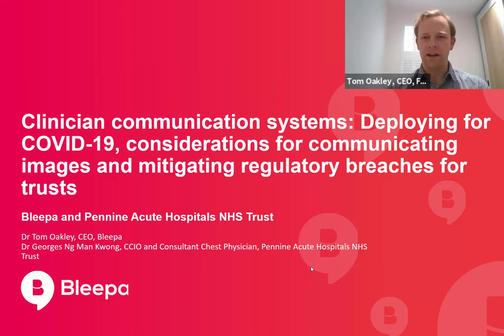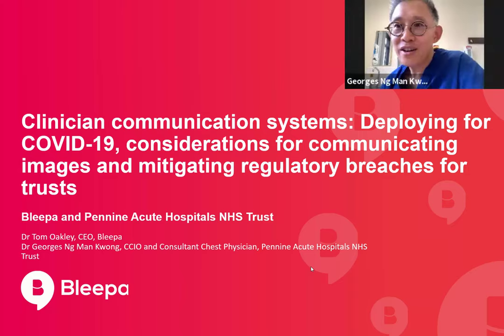And with me today I have Georges. Do you want to introduce yourself? I'm Georges Ng-Rang Kwong. I'm a consultant chest physician based at the Royal Oldham Hospital in Greater Manchester, part of the Northern Care Alliance. And I'm the Chief Clinical Information Officer, CCIO, for the Pennine aspect of that organisation.